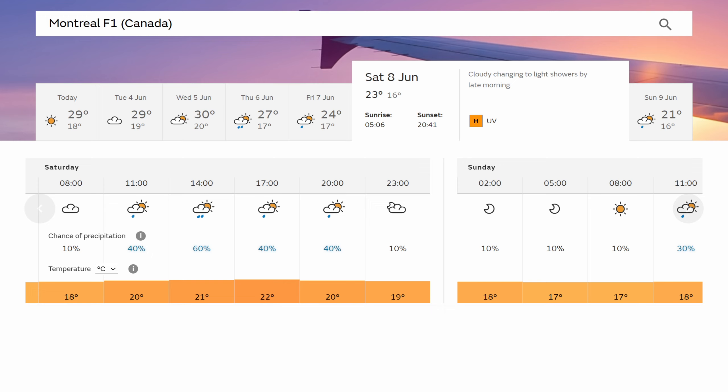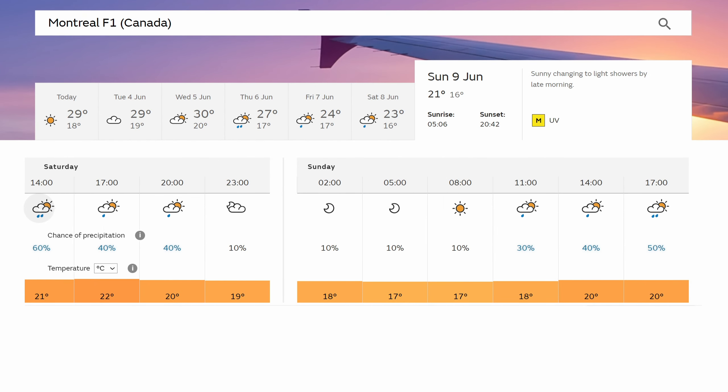And as it stands, I'd be surprised if at least one of the sessions isn't wet, either on the Friday or the Saturday. I do expect the race itself will probably be dry, though. We know that rain can be the great equaliser, so if it is a wet qualifying, it could certainly spice things up.